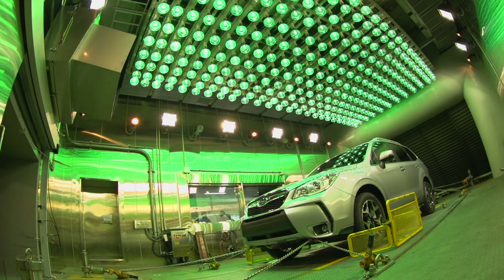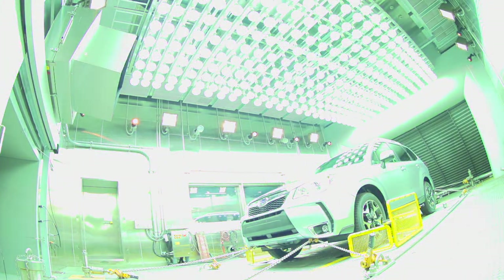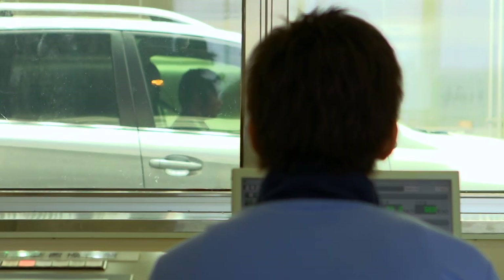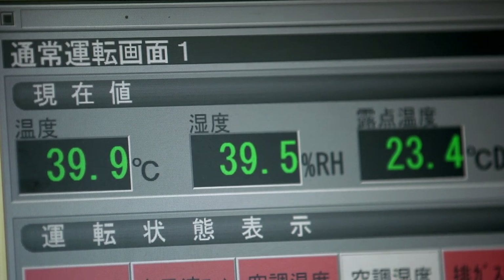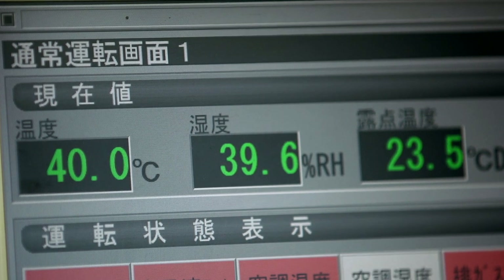The Forester is shipped all over the world to a variety of countries. Accordingly, we did testing that assumed all manner of weather conditions to make it a car that can be used with confidence in any environment.